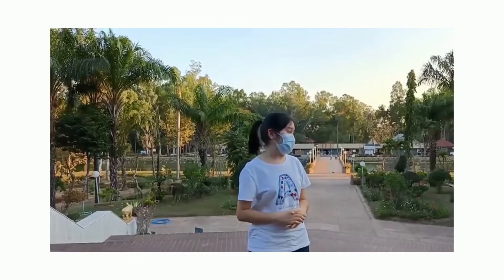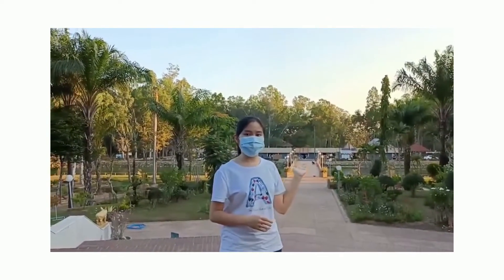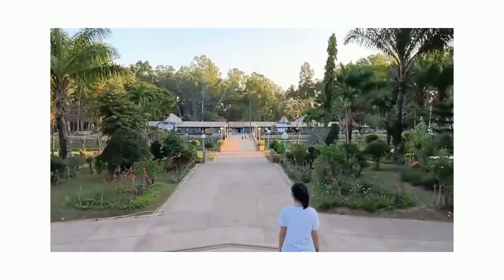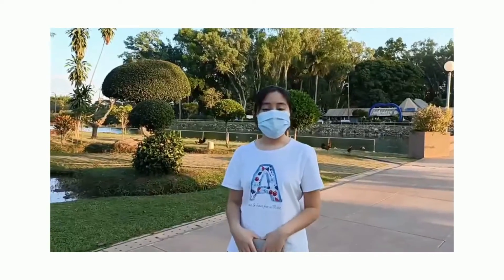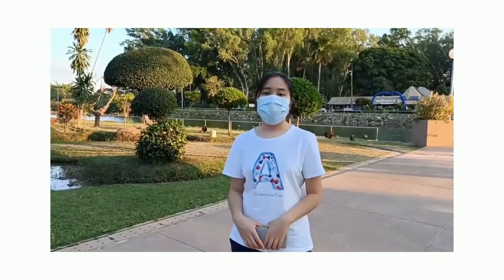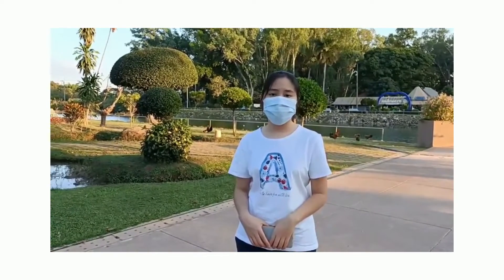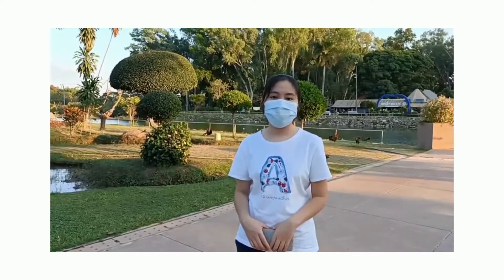The museum view is very beautiful. In this museum, it has wonderful power, so most people and most tourists will come to feed the fish here after they spend the holidays.